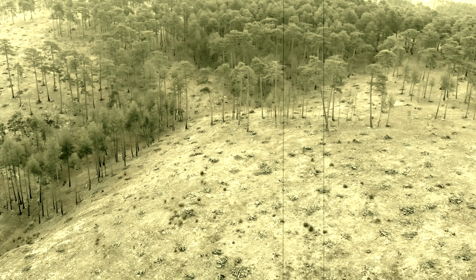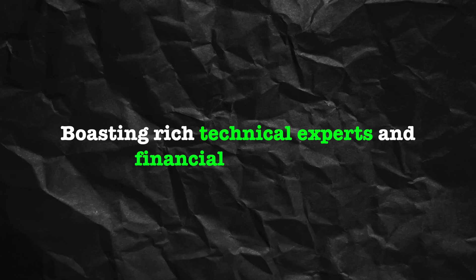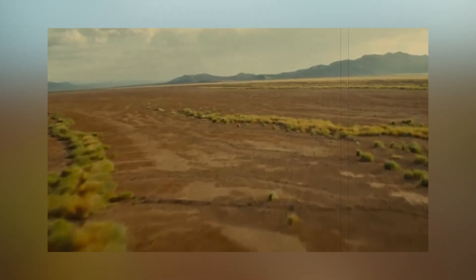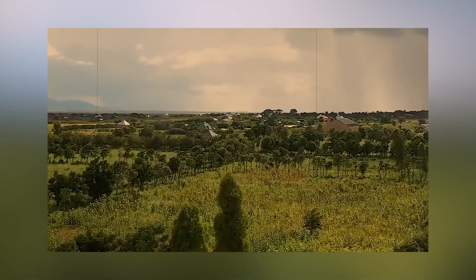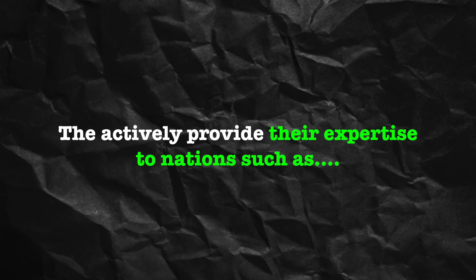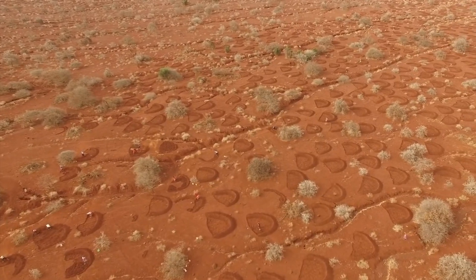In the realm of desert control, China emerges as an indispensable partner that Nigeria cannot afford to overlook. Boasting rich technical expertise and financial strength, China has achieved remarkable success in combating desertification — notably in recovering the once infamous Maowusu Desert. Furthermore, China actively provides its expertise to nations such as Saudi Arabia, Mongolia, and others, all working together to control the unforgiving desert.